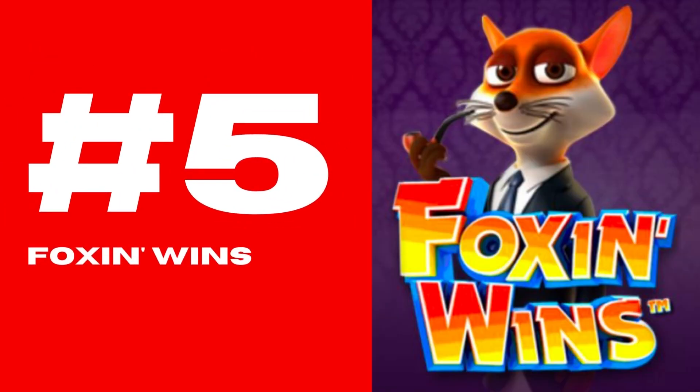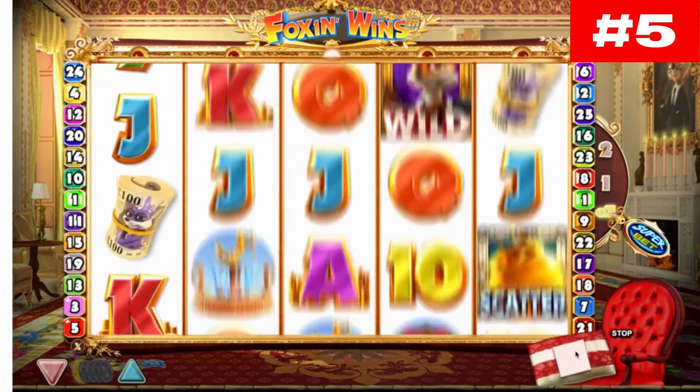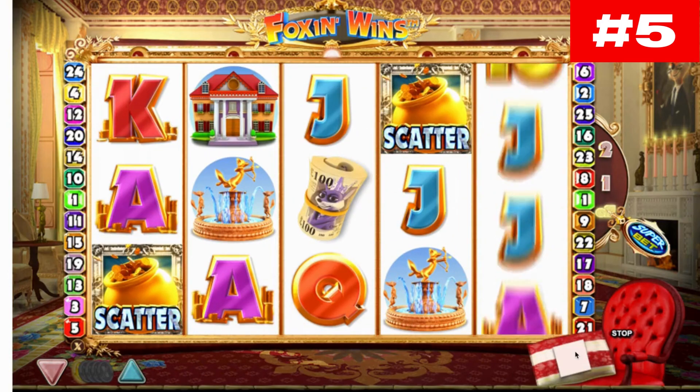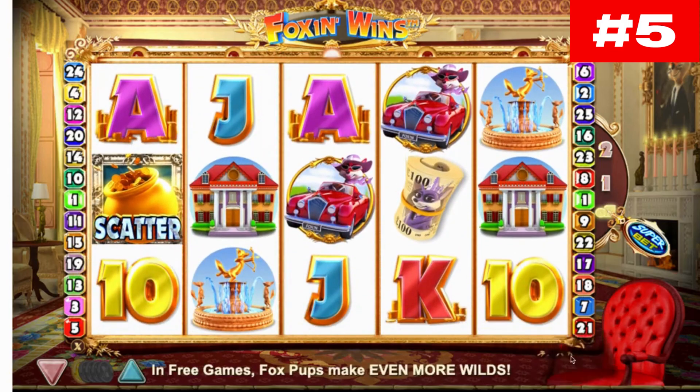Number 5: Foxen Wins. This game has 5 reels and 25 paylines and offers players opportunities to form winning combinations in a number of ways. The game is based on an aristocratic fox who is trying his best to catch a mischievous leprechaun.